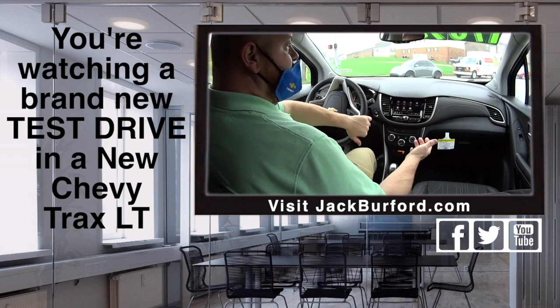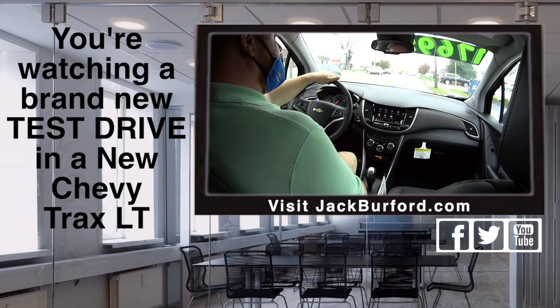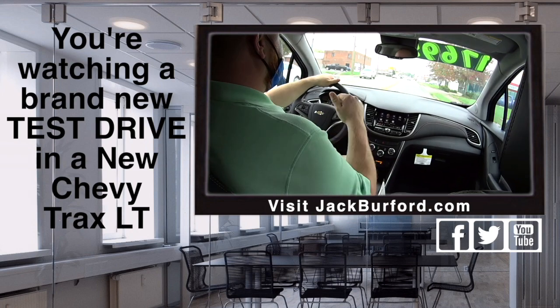I used it this morning because my vehicle is in the shop. I had an Equinox that had Android Auto — love it, it works great. You can use Spotify, Waze, GPS, whatever you want. It's like having your phone right there on the screen.